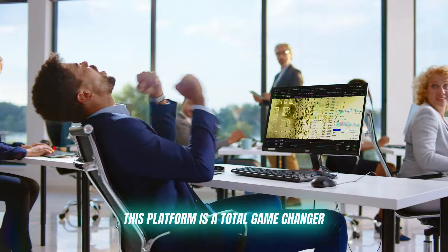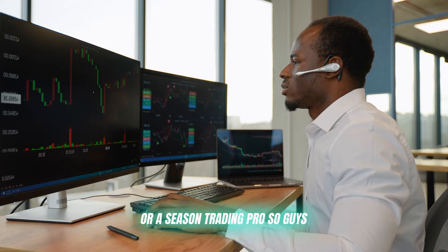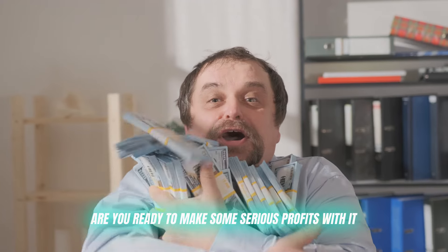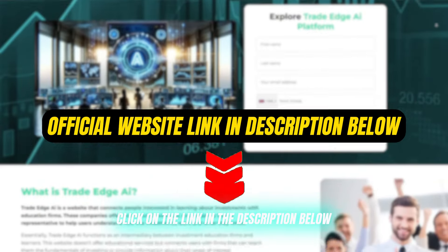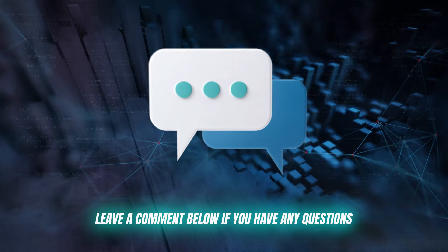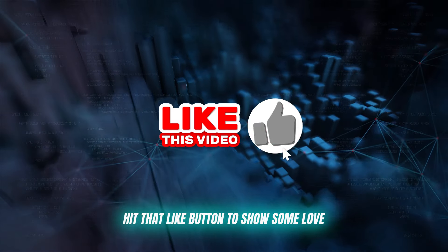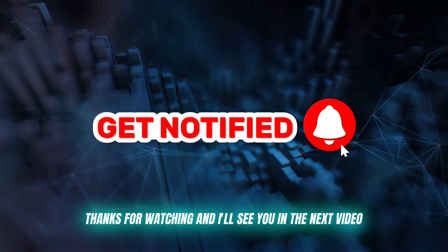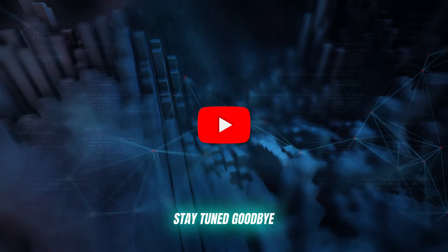This platform is a total game changer, whether you're a fresh crypto noob or a seasoned trading pro. So guys, are you ready to make some serious profits with it? Click on the link in the description below and start trading now. Leave a comment below if you have any questions, hit that like button to show some love, and get ready to see some impressive profits rolling in. Thanks for watching, and I'll see you in the next video. Stay tuned, goodbye!